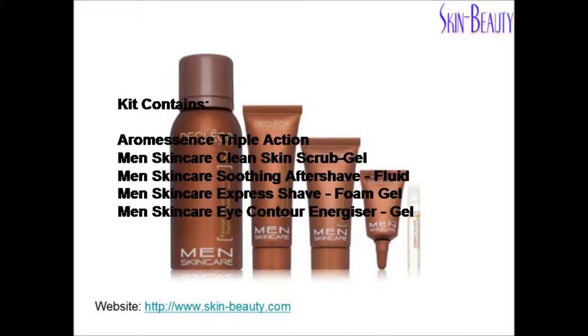This kit contains Declare Aroma Essence Triple Action, Declare Men's Skincare Clean Skin Scrub Gel, Declare Men's Skincare Soothing Aftershave Fluid, Declare Men's Skincare Express Shave Foam Gel, and Declare Men's Skincare Eye Contour Energizer Gel.